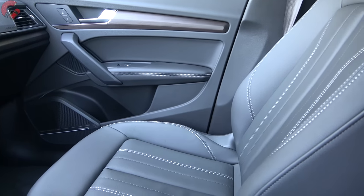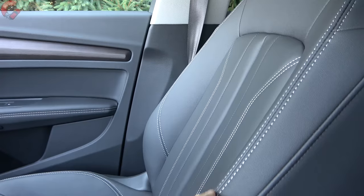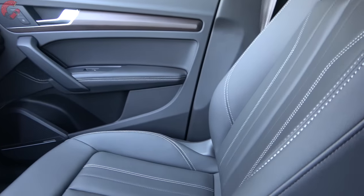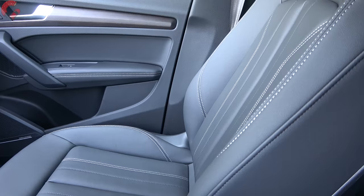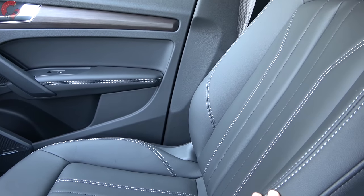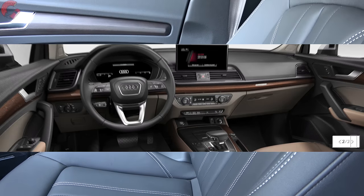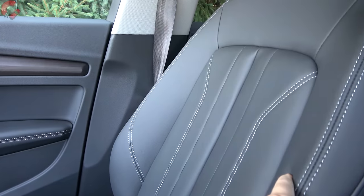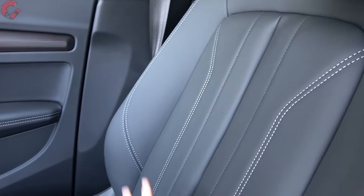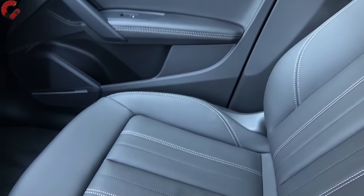Before we dig deep into the interior and see if there's anything new for 2023, let's take a look at interior color and material choices — they do remain the same this year. You have standard real leather, just like on pretty much every single Audi, coming in black, oak hoppy brown, atlas beige, or rock gray. You've got the contrast stitching you see here, which looks quite nice running all throughout the seats, and the leather quality feels pretty good as well.